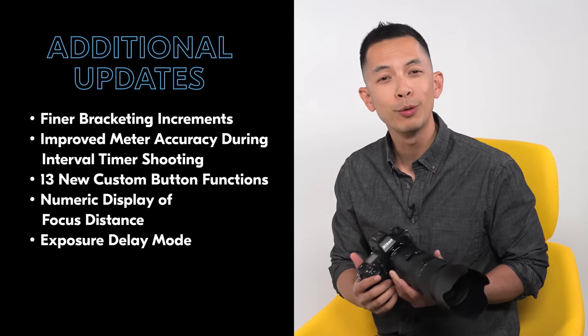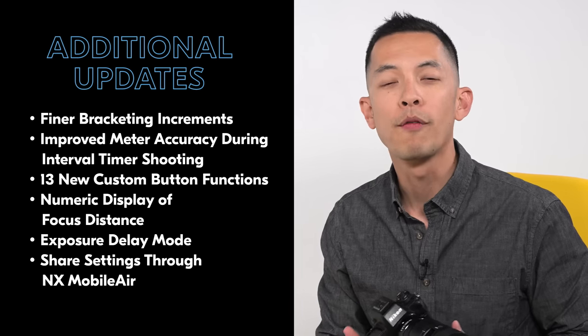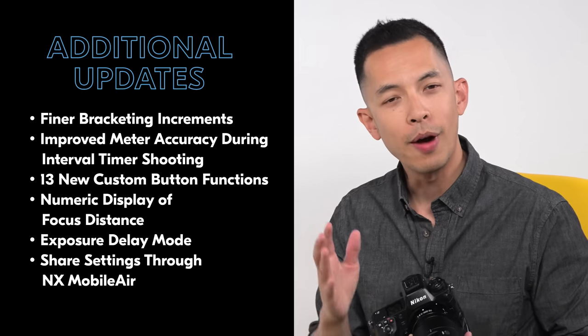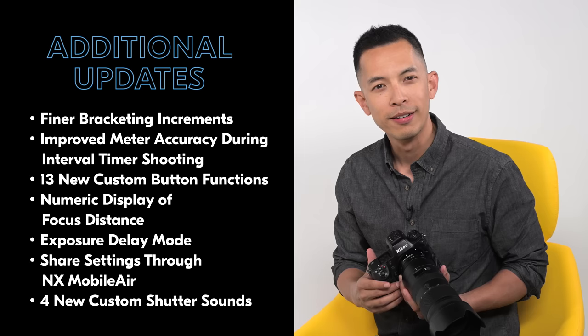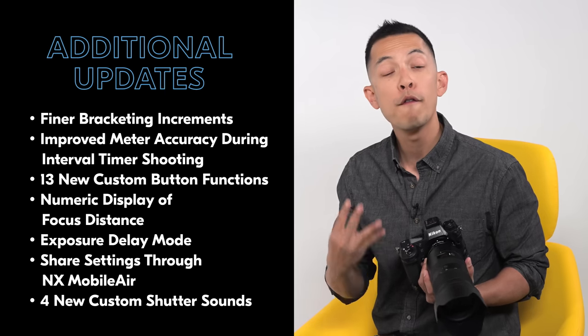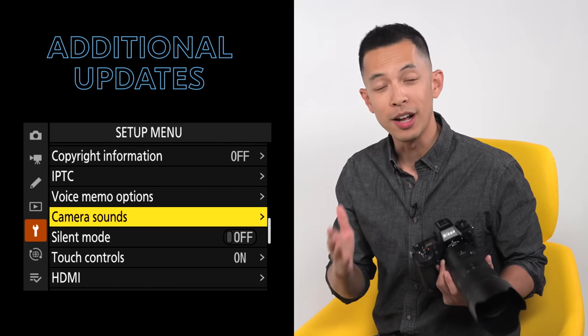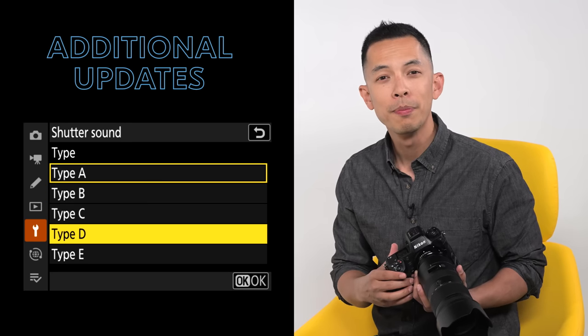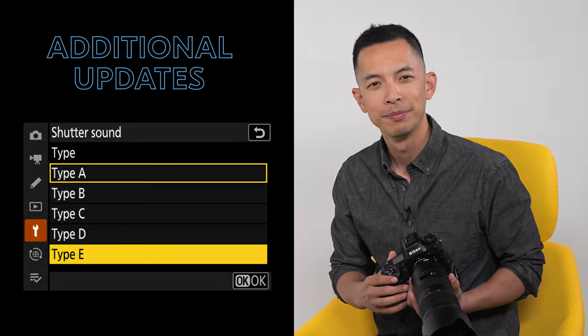Numeric display of focus distance on the camera for compatible lenses. The return of exposure delay mode. Support for NX Mobile Air that allows you to share camera settings through the app rather than having to save them to a memory card. And my personal favorite, four new custom shutter sounds including a simple tone, DSLR, film, and rangefinder. Things just keep getting more exciting for users of the Z9 with constant updates that not only improve existing features but have the potential of revolutionizing content capture entirely.